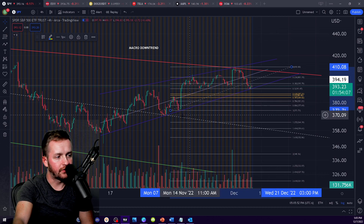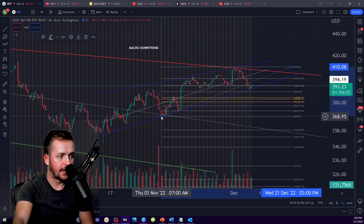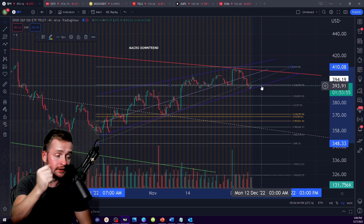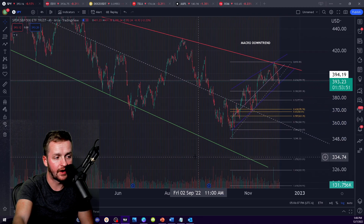Let's do that Fib one more time — so this would be the first Fib. And if you fail at 384, then I would step the Fib back like this, be looking at 380. Makes a lot of sense. And then after that, I would step it way back here.